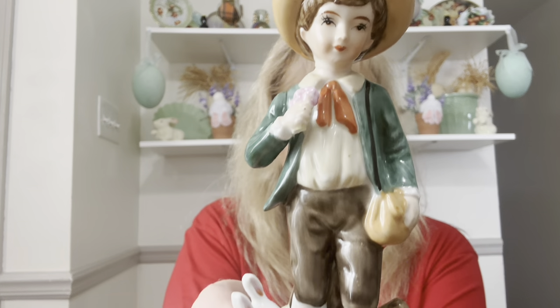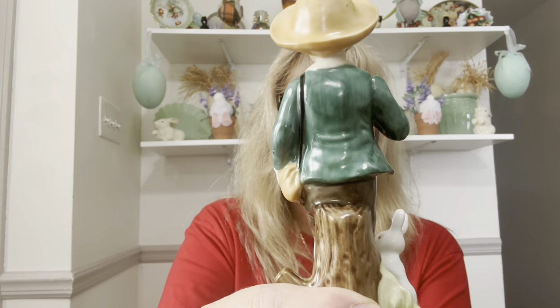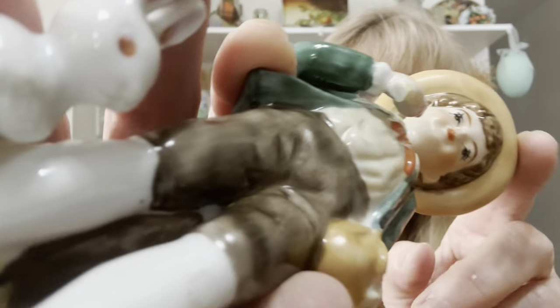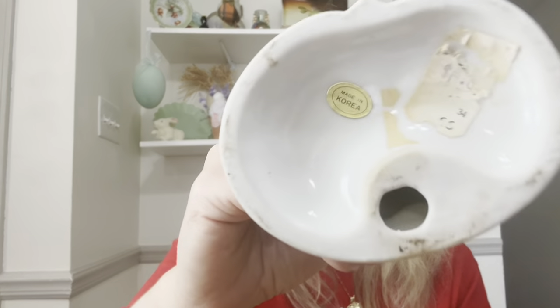Then I got this little guy — this is made in Korea. Look at this guy with the bunny — oh my goodness. It is in perfect condition. He's holding a flower, and I think the stem of the flower was broken off, but no one will know. I had thought about using this in an assemblage or something. There is a made in Korea sticker on the bottom.